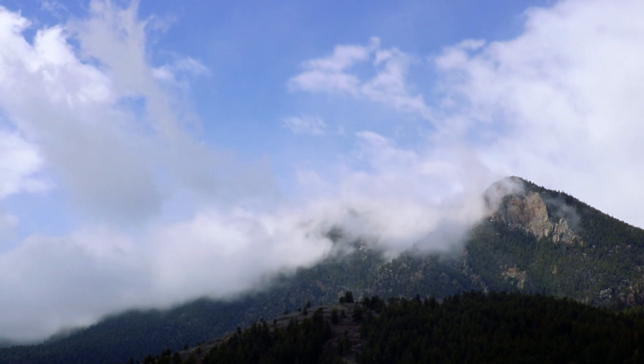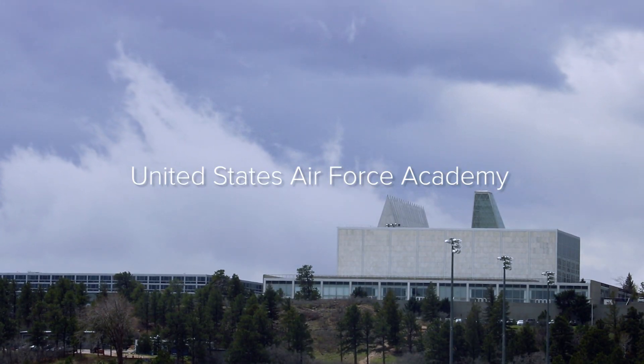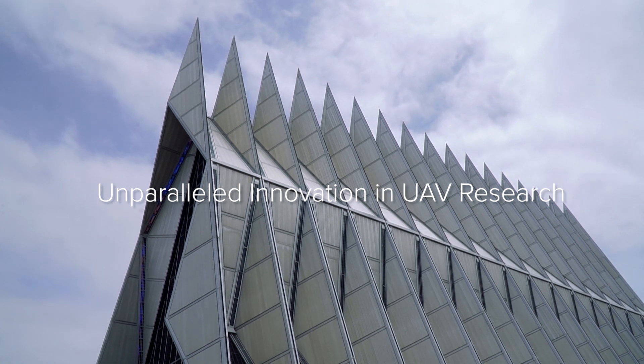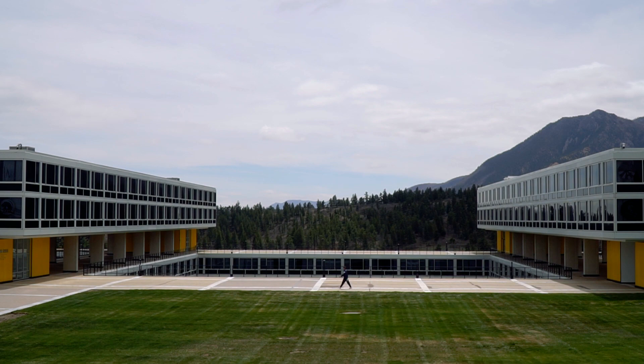There's probably not another undergraduate senior in college that gets this kind of experience, even at MIT or Ohio State or some of these massive schools that have amazing amounts of research funding. We're at the United States Air Force Academy. The Department of Aeronautics here is definitely the most well-equipped aeronautics lab in the country, especially at the undergraduate level.